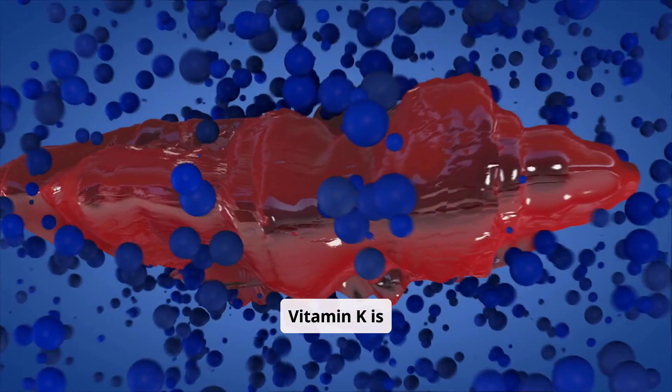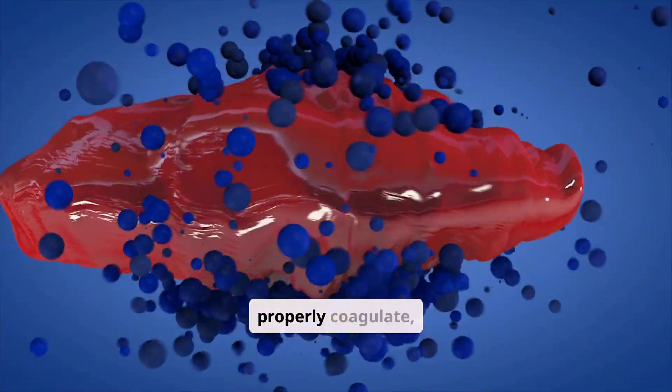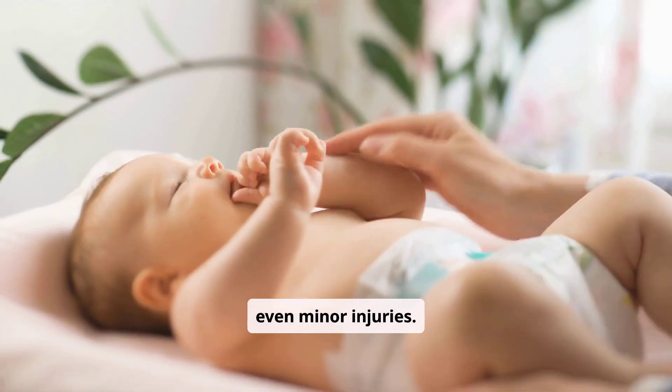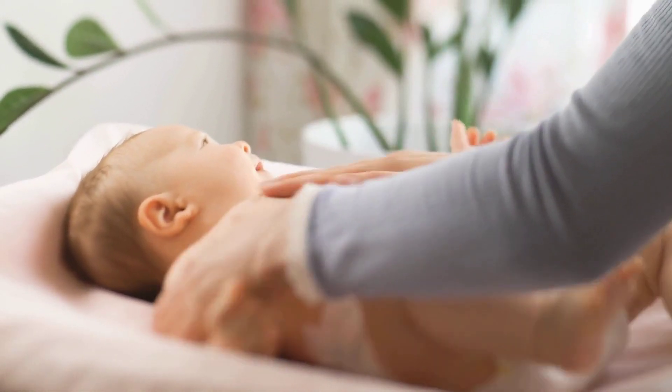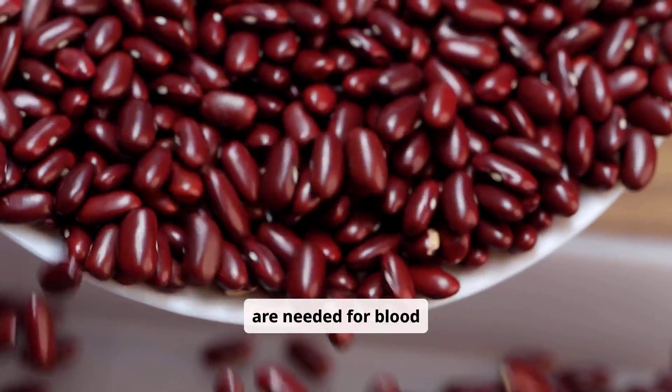Vitamin K is absolutely essential for blood clotting. Without it, our blood wouldn't be able to properly coagulate, leading to excessive bleeding from even minor injuries. This is why newborns are often given a vitamin K shot shortly after birth. The vitamin helps the body produce several proteins that are needed for blood clotting.